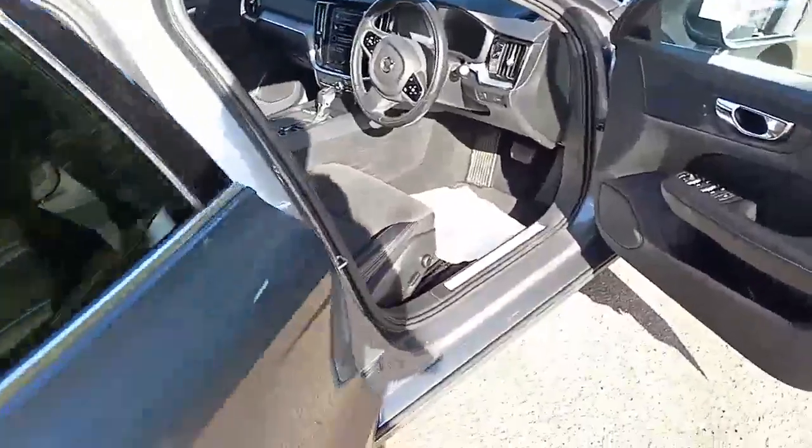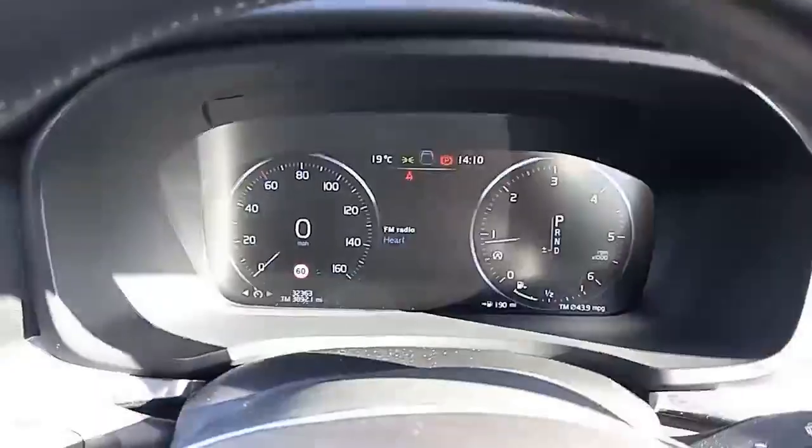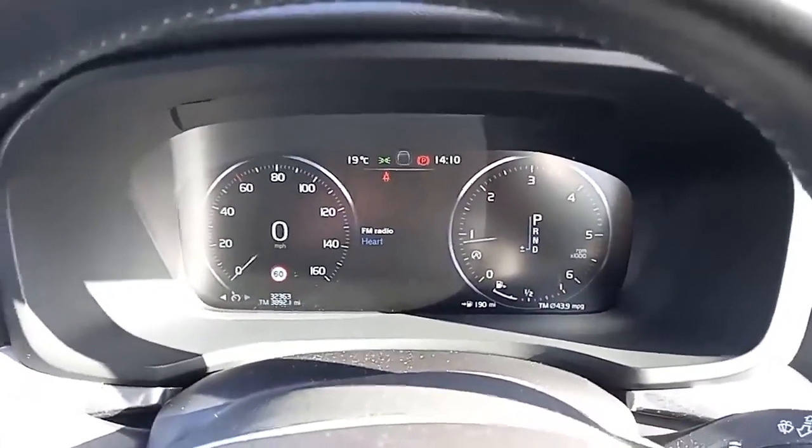No rips or tears can be seen on the seats. You've got electric windows all around and electric mirrors. Sitting in the driver's seat, it really is a pleasant place to be and these seats are exceptionally comfortable.